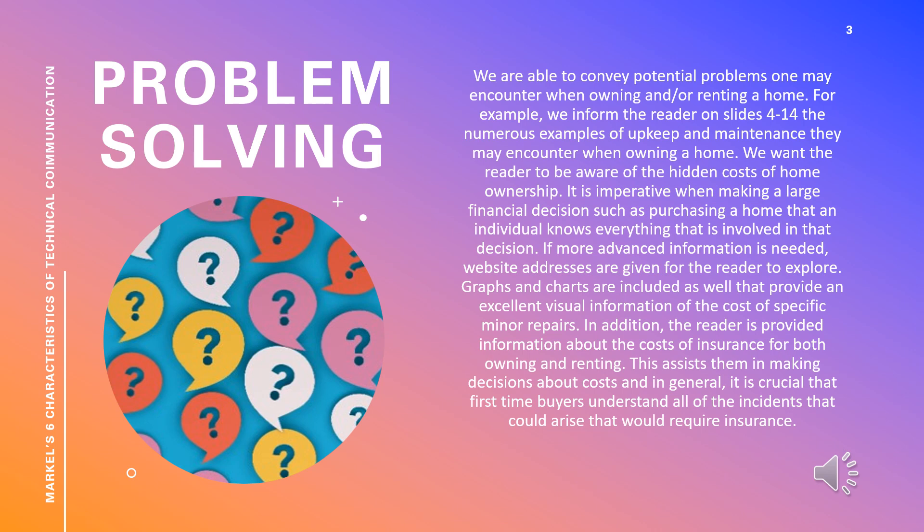If more advanced information is needed, website addresses are given for the reader to explore. Graphs and charts are included as well that provide an excellent visual of the cost of specific minor repairs depending on the type of repair and appliance. In addition, the reader is provided information about the cost of insurance for both owning and renting.